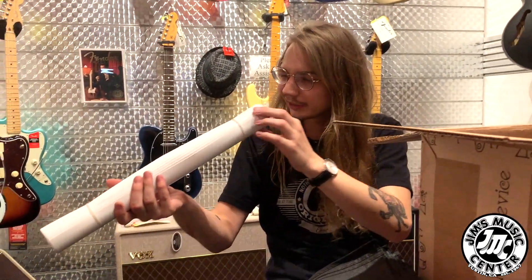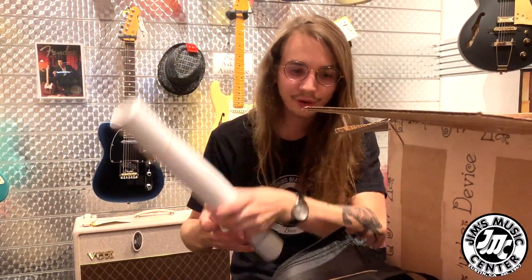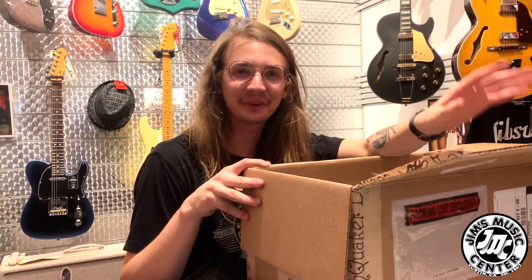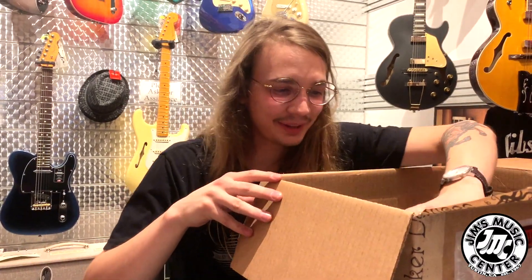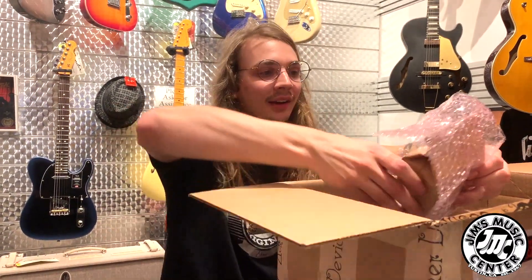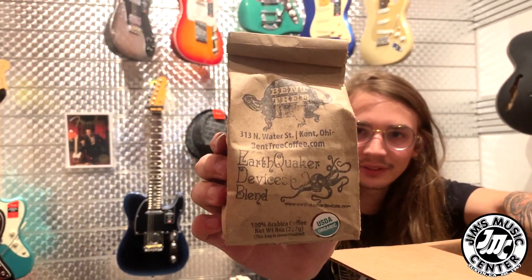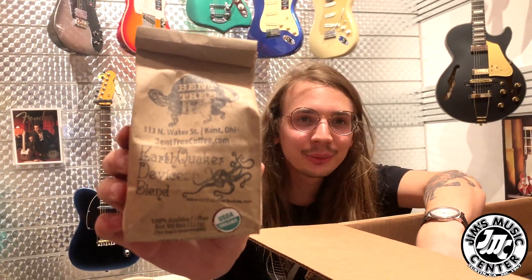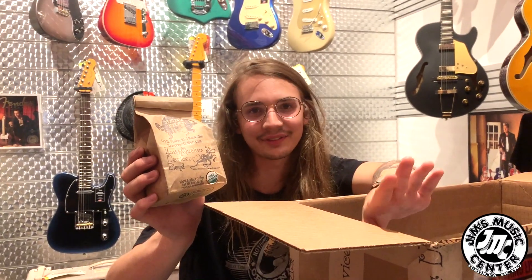Posters — just looks like a bunch of different posters full of different pedals. We'll be hanging these all over the place. This is the coolest part of it — this is why Earthquaker, y'all are my boys. They sent me, and if you know me personally you know how much of a coffee fan I am — Bent Tree Coffee from Kent, Ohio. Thank you so much. Everyone at the shop is going to be really enjoying this. That is the coolest thing I've ever gotten in an unboxing.